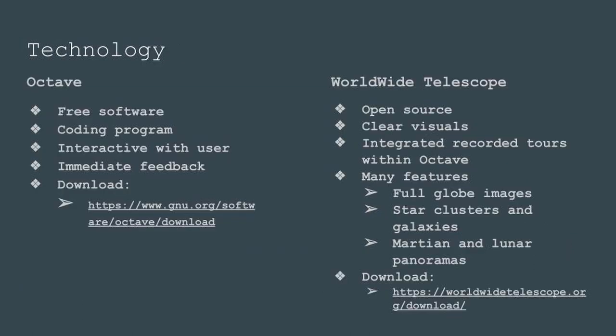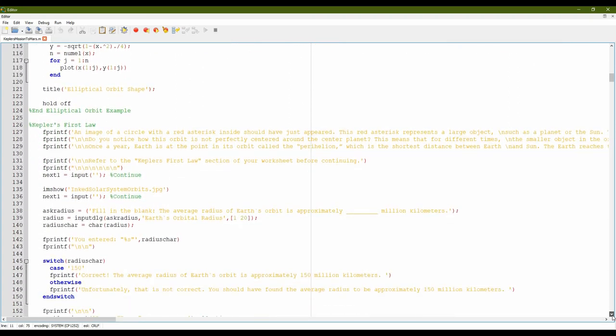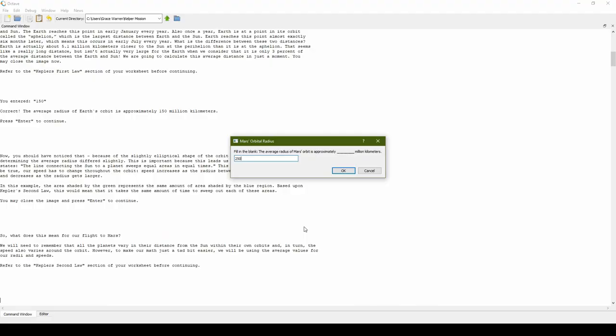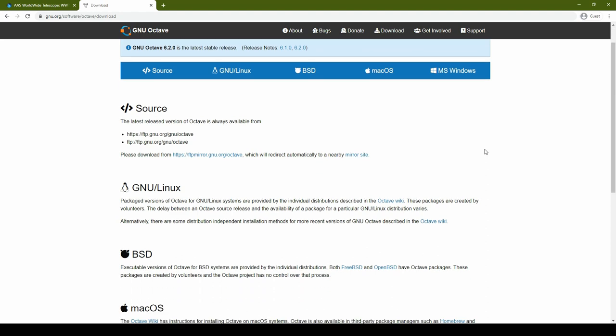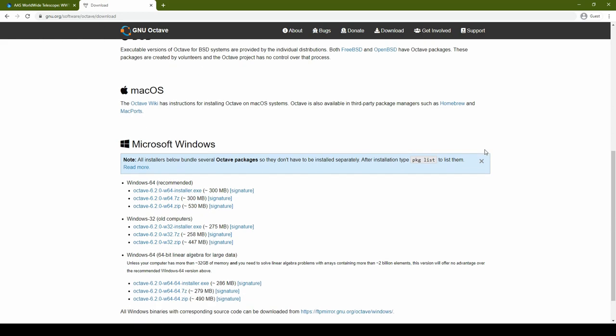This program combines Octave, which is a free programming software, with Worldwide Telescope, an open source set of applications, to create an interactive program to teach students about Kepler's third law of planetary motion. The main program with which users interact is written in Octave. Throughout the course of the activity, the program communicates information through the command window and allows students to enter their calculations and receive immediate feedback from pre-coded responses. Octave for Windows can be downloaded directly from the GNU website, and versions can be found for BSD and macOS from third-party sources.